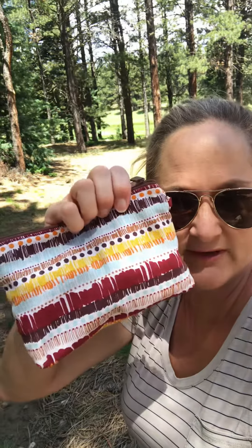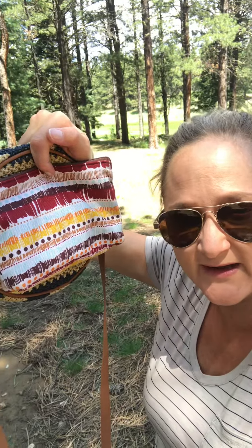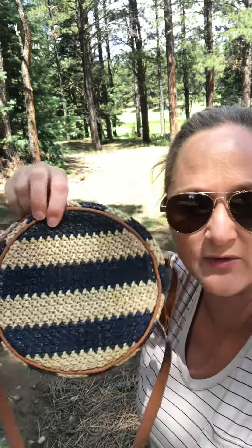It also fits one of Thirty-One's zipper pouches. Here's the zipper pouch and I'll show you next to the purse — it does fit inside there. It's pretty snug, but I can fit it in there along with my iPhone as well. So the Roundabout Crossbody is a must for the summertime. Talk to you later and thanks for listening.